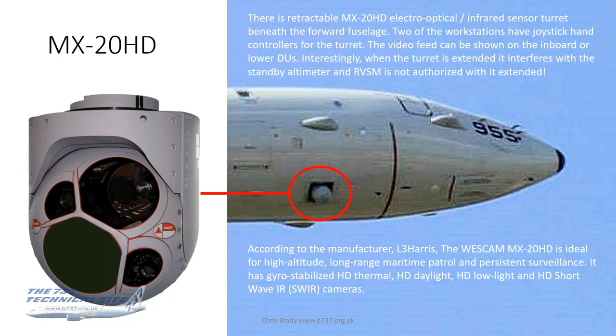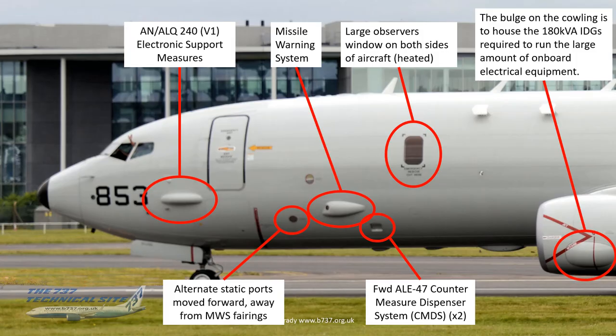According to manufacturer L3 Harris, the WescamMX-20HD is ideal for high-altitude long-range maritime patrol and persistent surveillance. It features gyro-stabilized HD thermal, HD daylight, HD low-light, and HD shortwave infrared cameras. HD imaging is clearly the key selling point they're pushing.